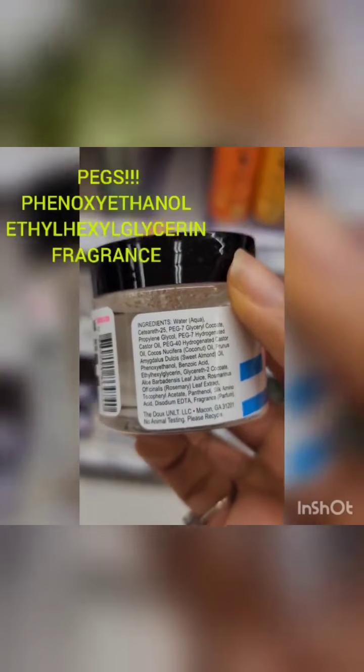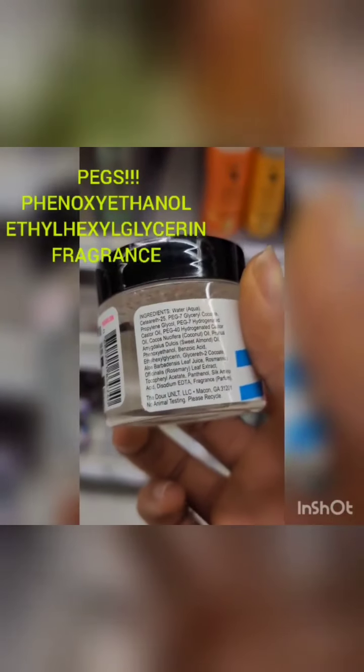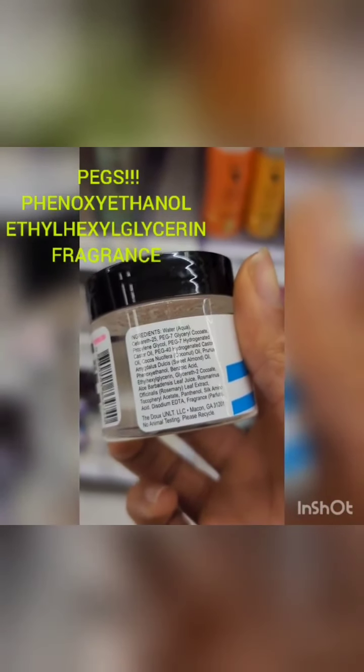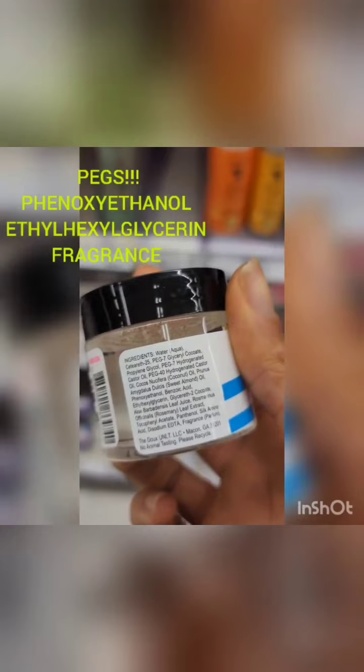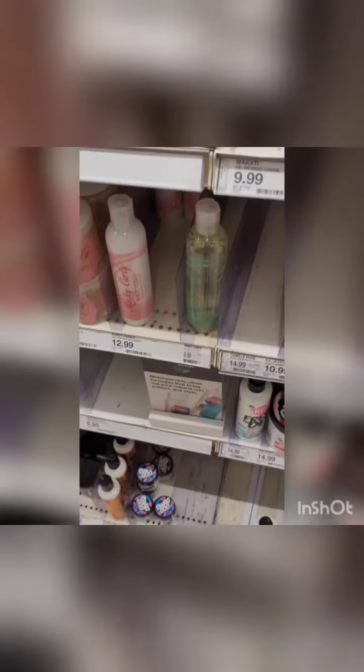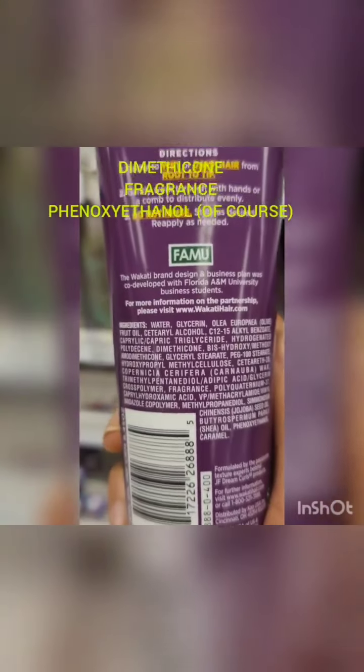Oh, here it is — Swag Goo. PEGs — peg, peg, peg. They don't peg you? Look: phenoxyethanol, phenoxyethanol, a list of PEGs, and parfum on top of that. This is a problem — our people do not read and would rather have something that smells good than actually know what's in it. Y'all keep talking about perms — this is the modern perm. Look at that dimethicone; look that one up.